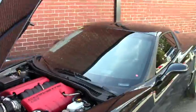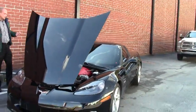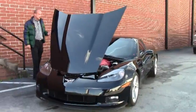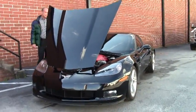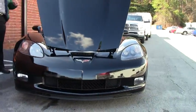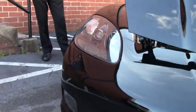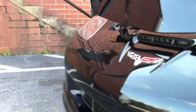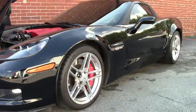This particular car is in one of the most popular color combinations, being black over black. It's absolutely loaded — a 2LZ car, which is going to give you the heads up display, a great feature while driving where you see your speed right through the windshield without looking down. This also gives you the great sounding Bose CD stereo system with MP3 and the factory navigation system.